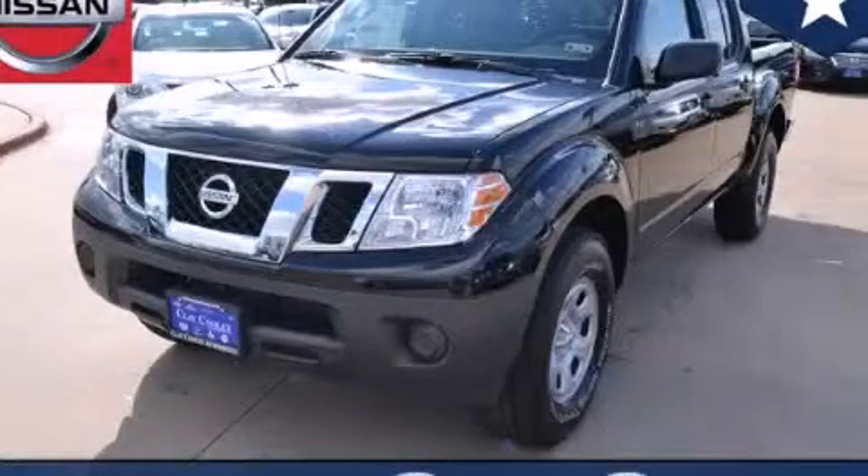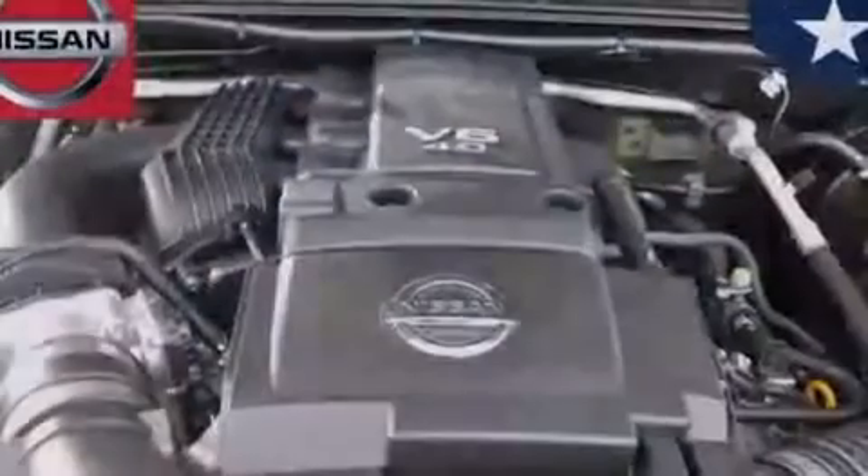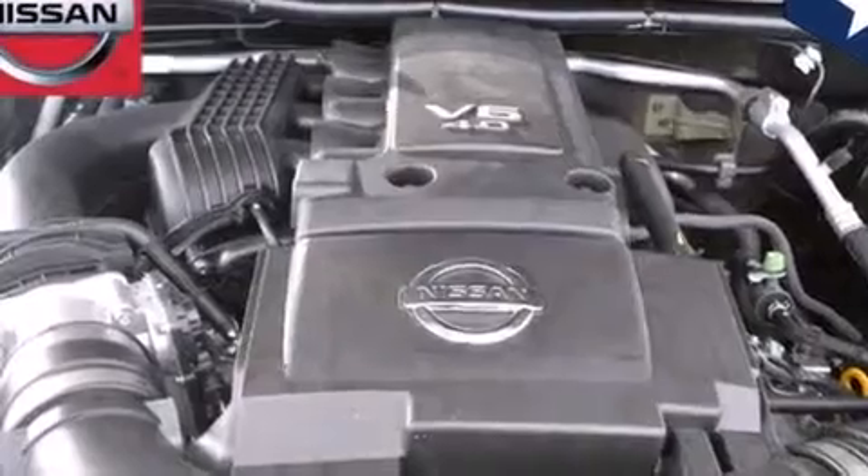This is a brand new 2014 Nissan Frontier. Strong, durable, and dependable. It has a 4.0-liter six-cylinder engine and an automatic transmission.